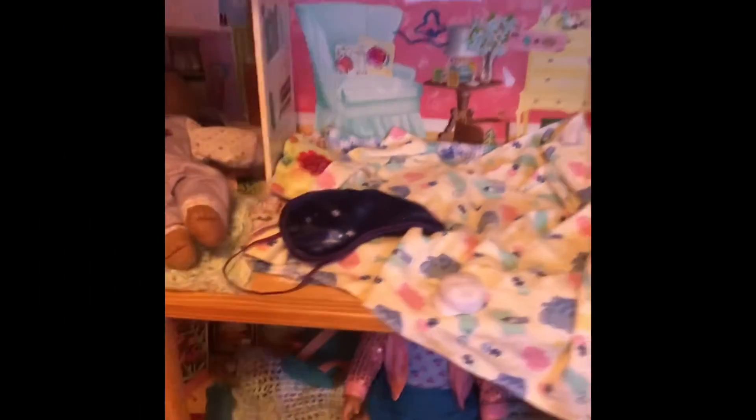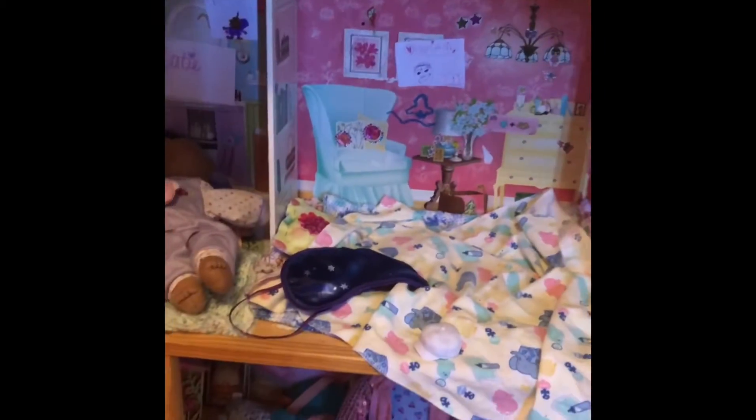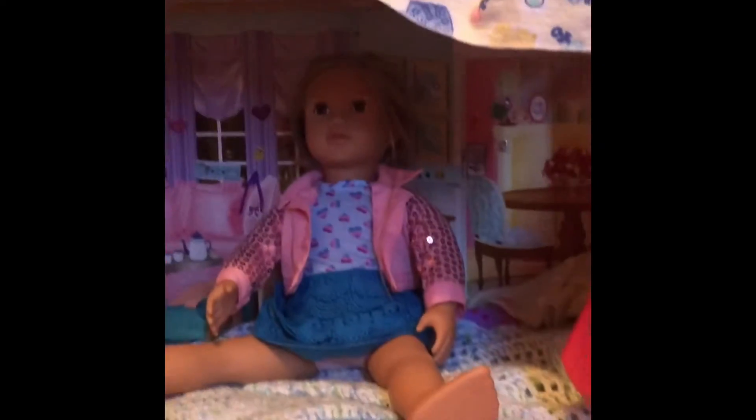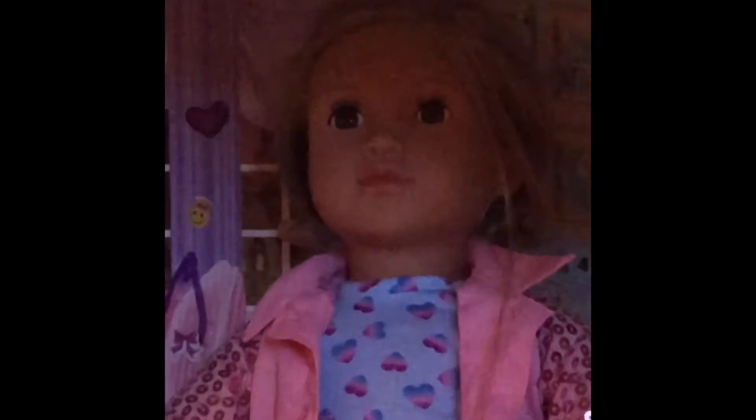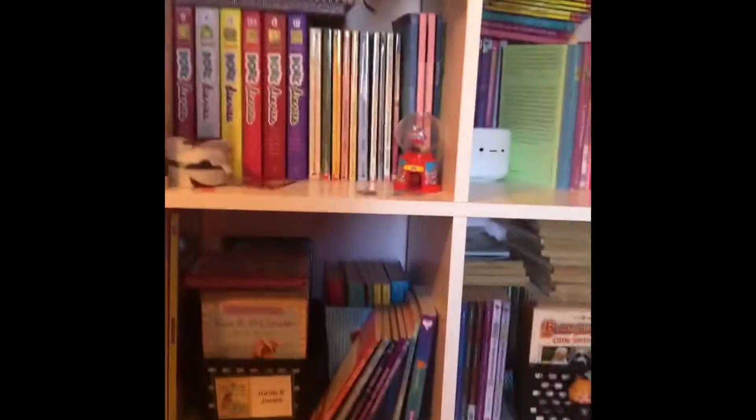And over here I have my grandpa, and then I have my Barbie house which right now is a bunk bed for my dolls. I just have a doll staring at me all night — not creepy. And here I have a bookshelf because I love books.